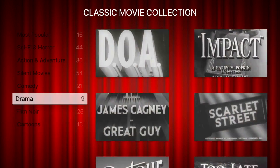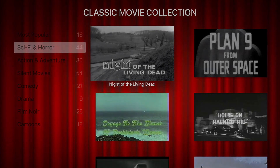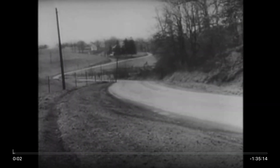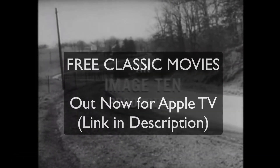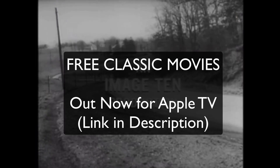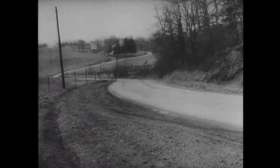I'm adding stuff to these all the time, so if you want to watch some free movies on your Apple TV, click the link in the description or search Free Classic Movies on the Apple TV app store. I'm gonna go watch some Night of the Living Dead for now. Thank you.